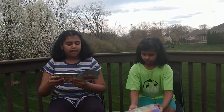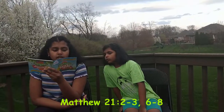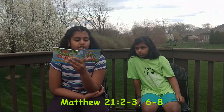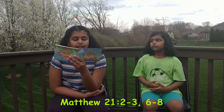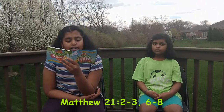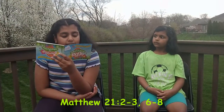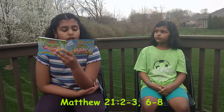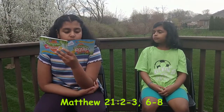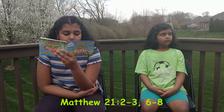First up is the Blue Egg. Jesus sent two disciples saying to them, 'Go into the village in front of you, and immediately you will find a donkey tied and a colt with her. Untie them and bring them to me. If anyone says anything to you, you shall say, The Lord needs them, and he will send them at once.' The disciples went and did as Jesus had directed them.